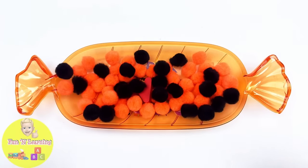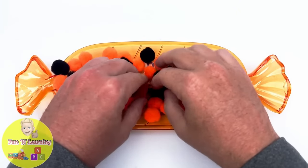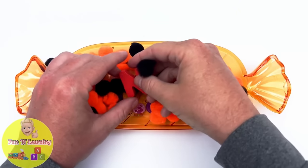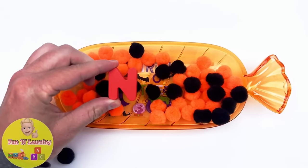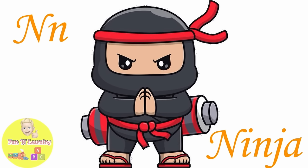It's orange and black pom-poms. It's the letter N. N is for ninja.